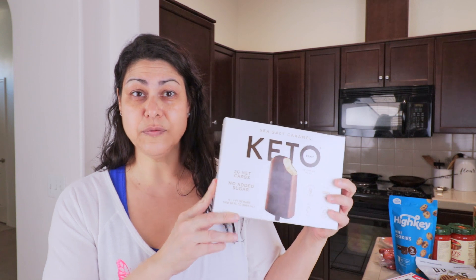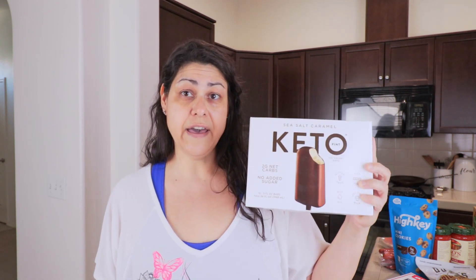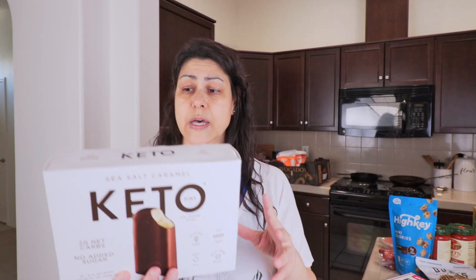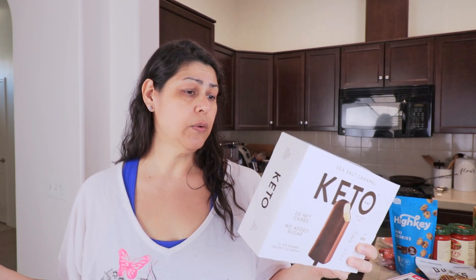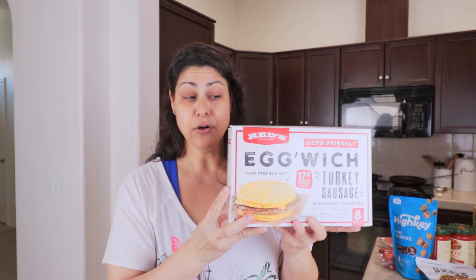Let's start with the melty stuff first because I need to put it back in the freezer. The keto ice creams — I've never actually tried these before. My Costco didn't have them last time I went, maybe in the fall, and everyone was raving about them. This is the sea salt caramel flavor; it's called Keto Pint. There are 12 bars in a box, 180 calories each, and only two net carbs per bar — 12 total carbs minus the fiber.